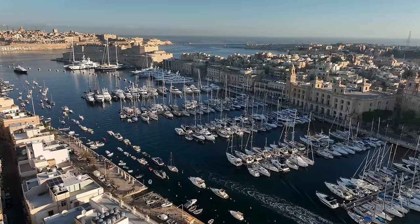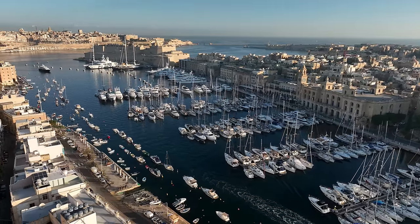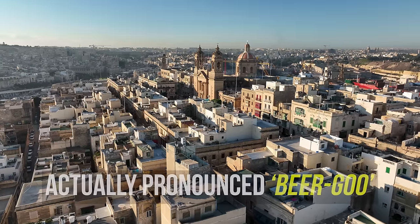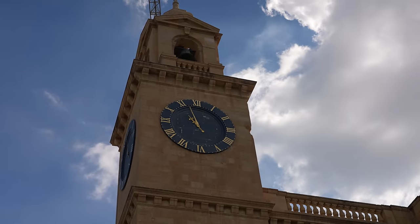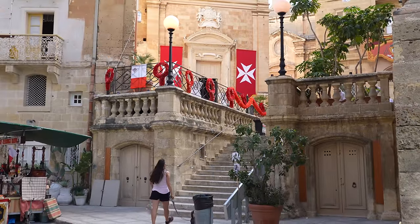Welcome to our home for maybe the next six months. This is Grand Harbor Marina. The capital of Malta is right next to us, but this part of town right here is Birgu, and it's a really cool part of town — lots of super old buildings, lots of history, just a really beautiful area.